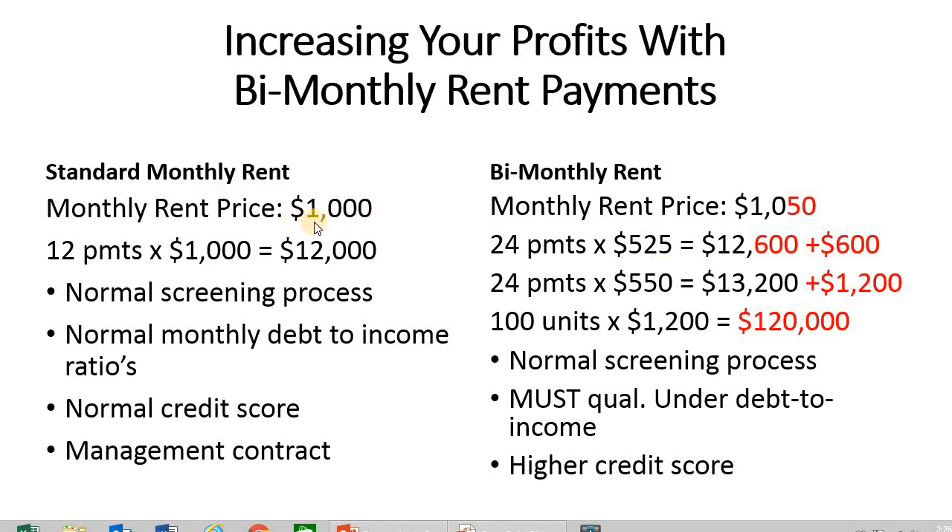In the standard scenario they're paying $1,000 a month straight up, but since we're allowing bi-monthly payments, the premium is that $25. Over an annualized basis, that generates an additional $600 of pure profit. The property's location and tenant pool will determine a higher premium — some areas may yield only $25, while others I've seen as high as $100, generating $200 a month extra.